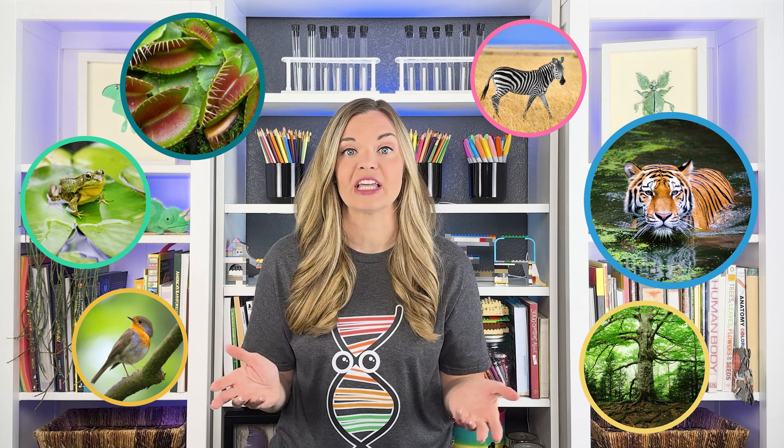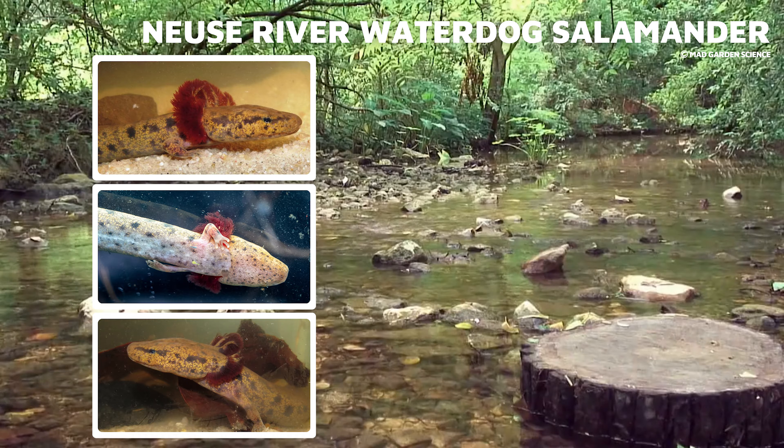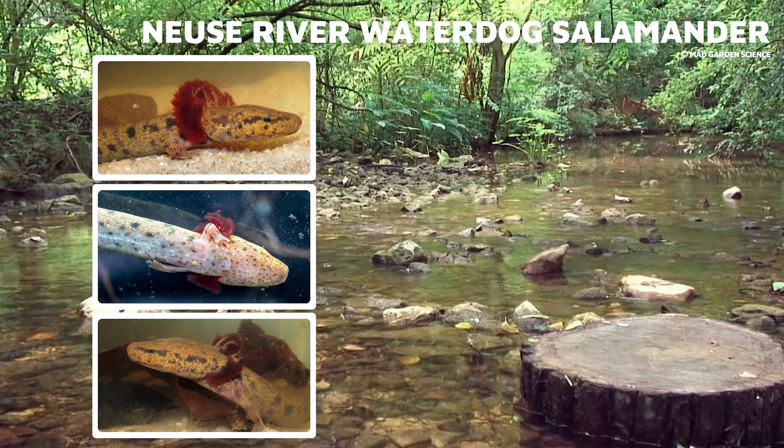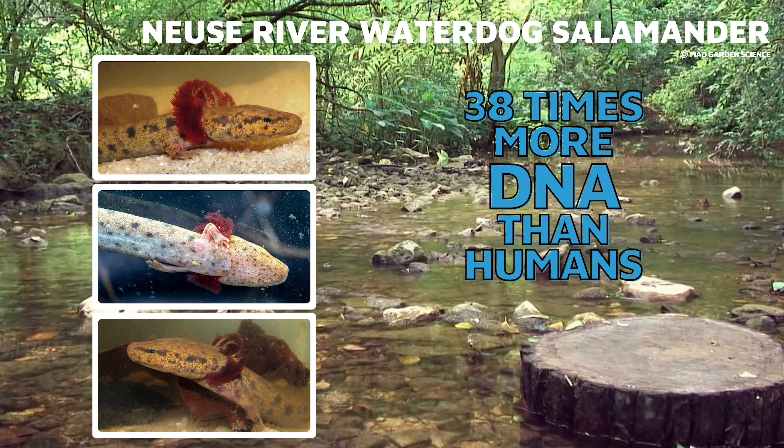Within those genes are chemical compounds that provide the coding for a person's inherited traits. Humans have more than 20,000 genes arranged on their chromosomes. But humans aren't the only organism with chromosomes, DNA, and genes — every living thing has DNA. The Nuse River water dog salamander has the largest genome of any four-legged animal on Earth. These cuties have 38 times more DNA than you or I do. Don't get me started on salamanders — I love them.